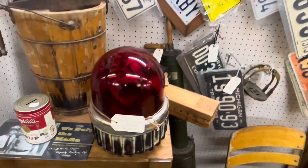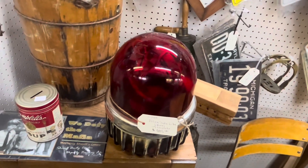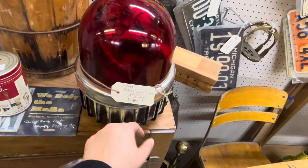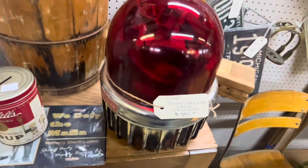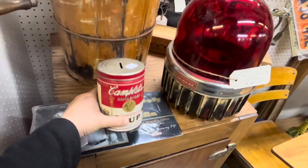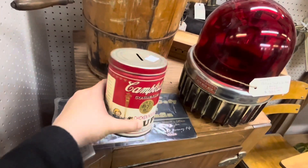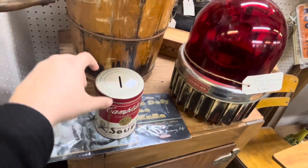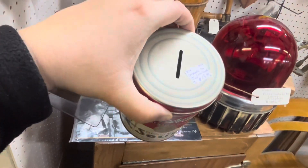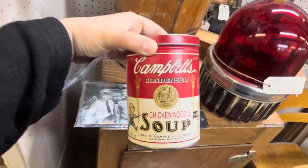Check out this police safe light — rare, with plate, $985. And here we have a Campbell's chicken soup coin bank — they want $13.99 for this.